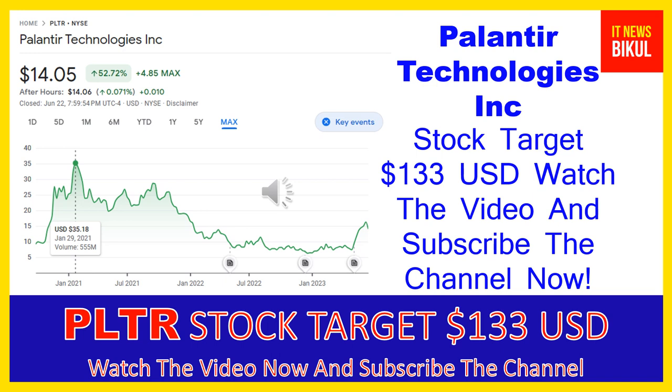Now PLTR stock is available at very cheap rates and there is a very big opportunity for investment on PLTR stock because from here a bounce-back chart pattern is appearing. In PLTR stock, a bounce-back chart pattern has begun now, and after a few days PLTR stock can give a very huge sharp up-move rally from this level.